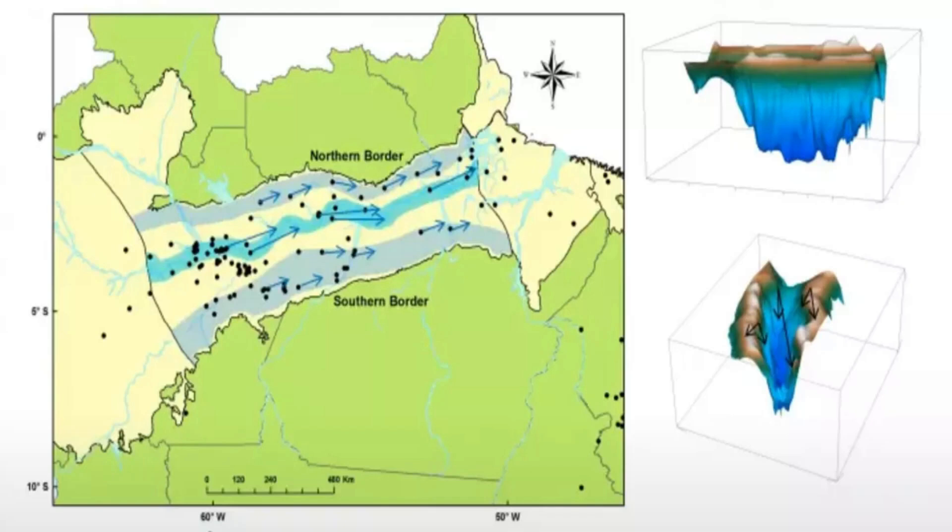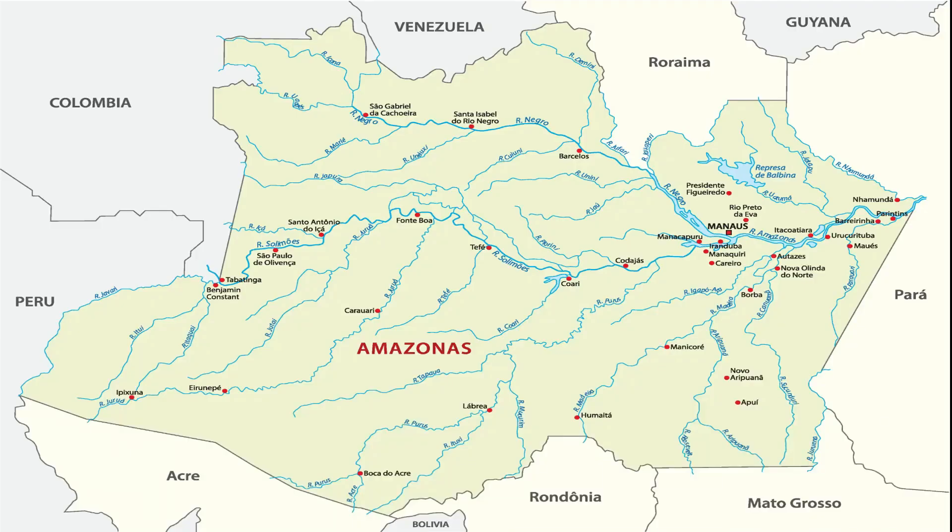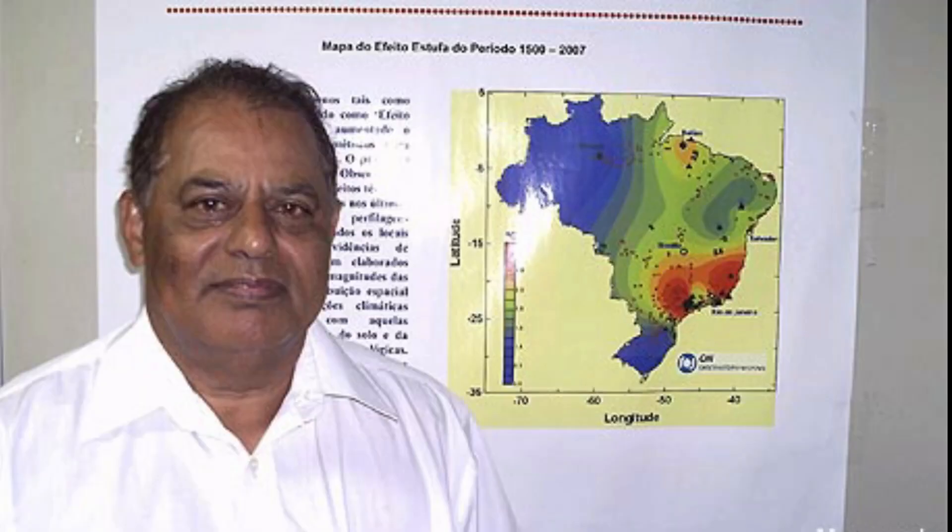Hansa is an aquifer — a porous or fractured geological formation that is impermeable and capable of storing and providing water in large quantities. It was recently discovered in the state of Amazonas, located in the Brazilian Amazon. The aquifer was named after the chief of the expedition that made the discovery, researcher Valia Hansa.